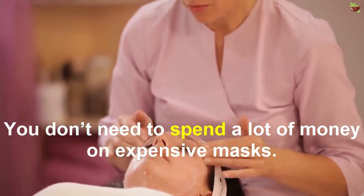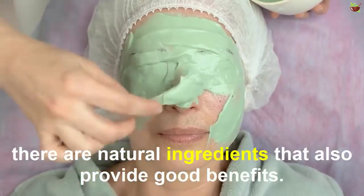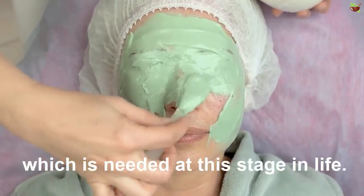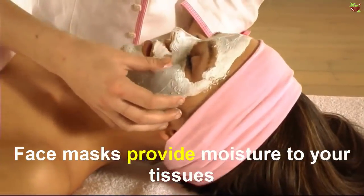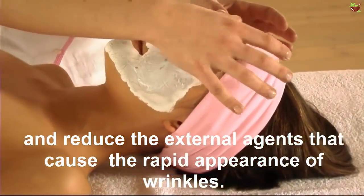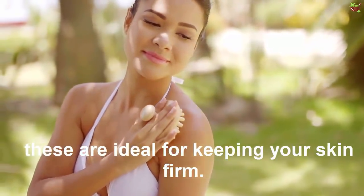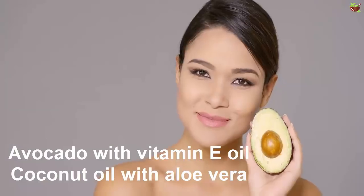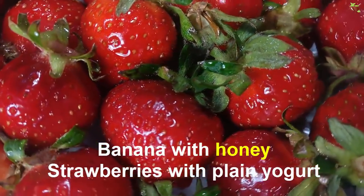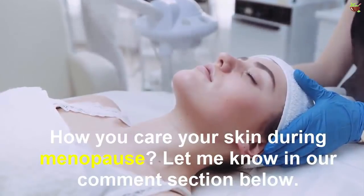Tip seven: use face masks regularly. You don't need to spend a lot of money on expensive masks; there are natural ingredients that also provide good benefits. The most important thing is regular use, which is needed at this stage in life. Face masks provide moisture to your tissues and reduce the external agents that cause the rapid appearance of wrinkles, thanks to antioxidants, fats, and amino acids. Recommended options include avocado with vitamin E oil, coconut oil with aloe vera, banana with honey, strawberries with plain yogurt, and olive oil and oats.